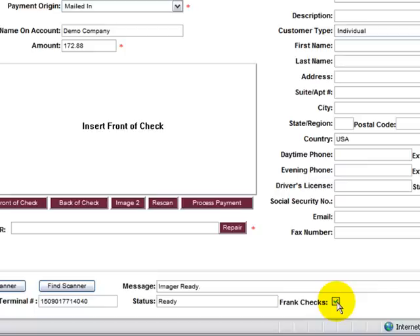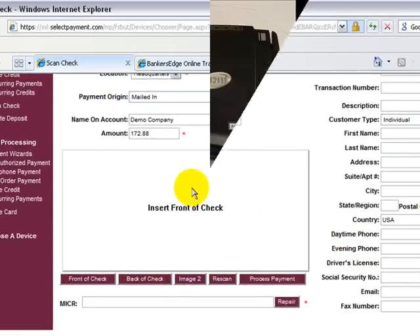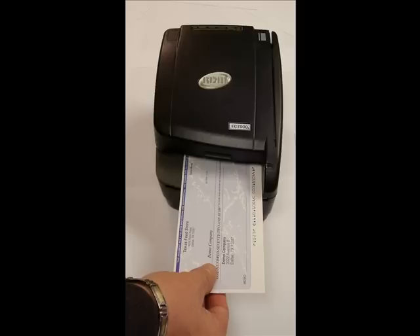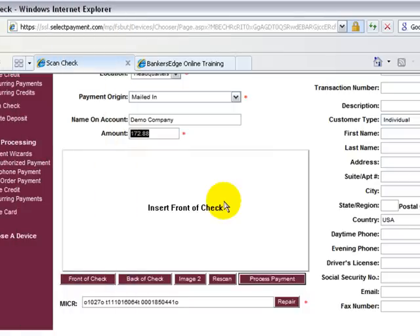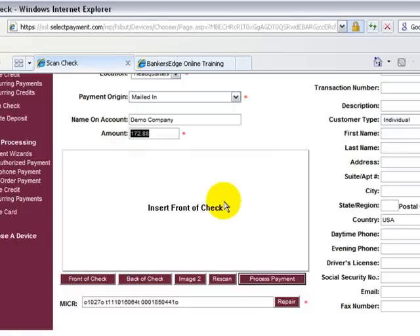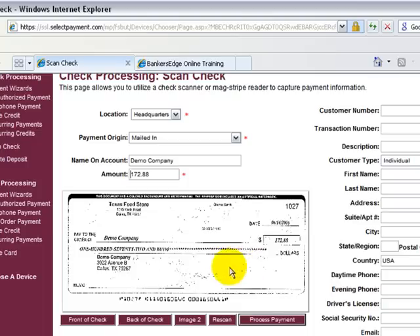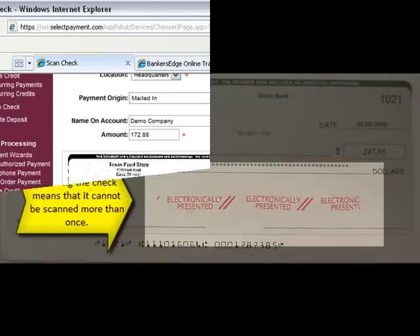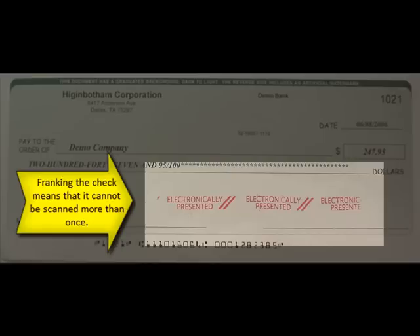Now you are ready to scan your checks. Place the check long ways with the row of numbers at the bottom — called the MICR line — placed all the way to the right. The machine will take the check from you and scan it. Once complete, a picture of your check will show online. After you have verified the information is correct, choose Process Payment. This will take you to a new blank screen and allow you to use the next check. Be sure to use the Frank Checks box, because it will put a message on the check and prevent it from being scanned more than once.